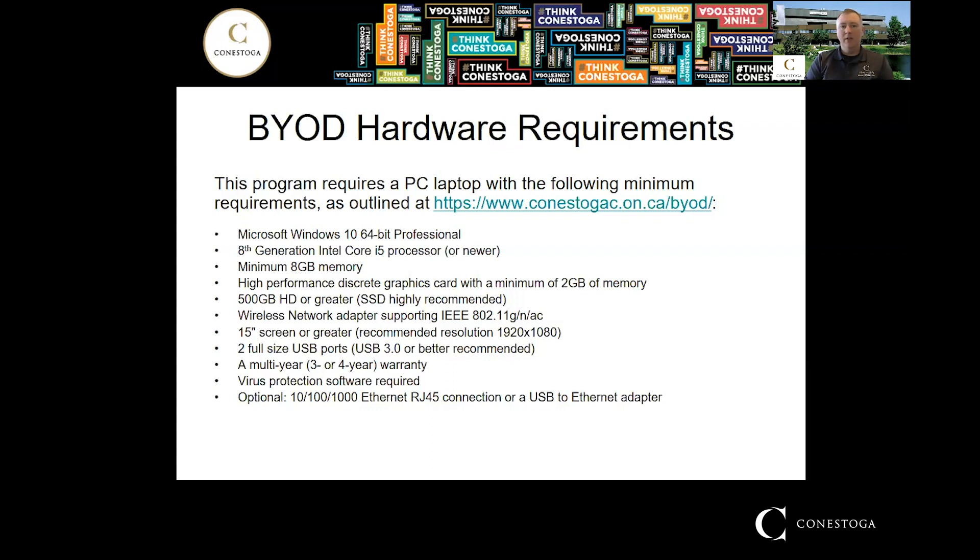The software we use requires a fairly robust computer. It needs a Microsoft Windows 10 64-bit Pro operating system — our software will not run on a Mac, so you need to make sure it's Windows-based. You'll need a minimum of eight gigabytes of memory, and importantly, a discrete graphics card with at least two gigabytes of memory. The onboard integrated graphics won't work for the software we're running.